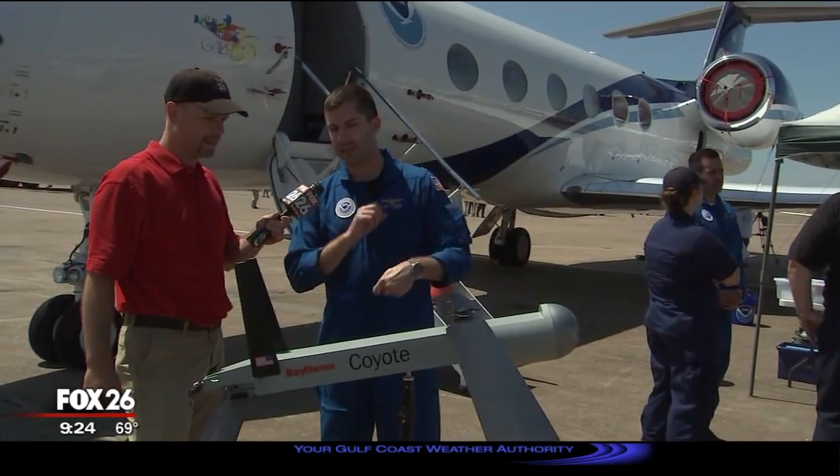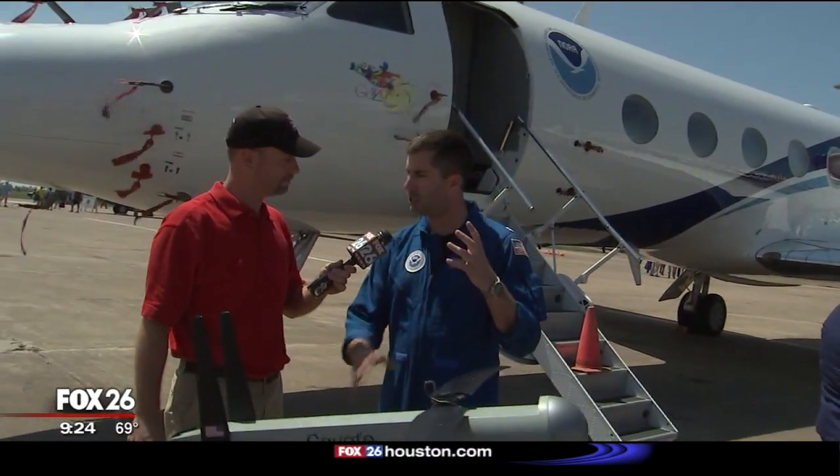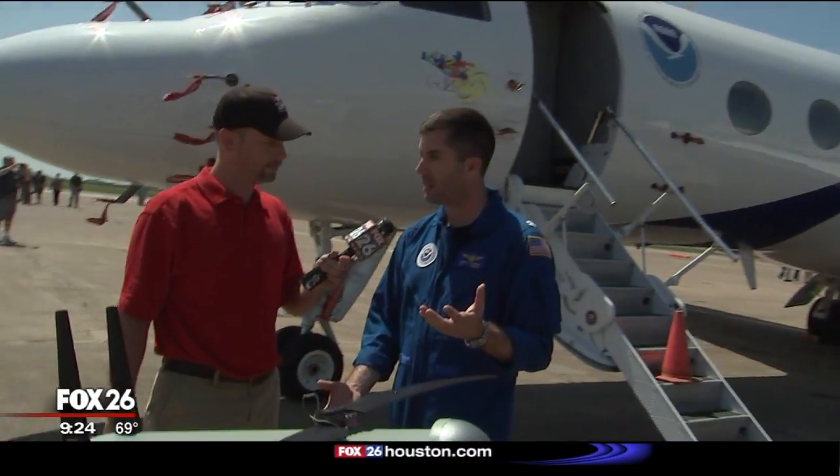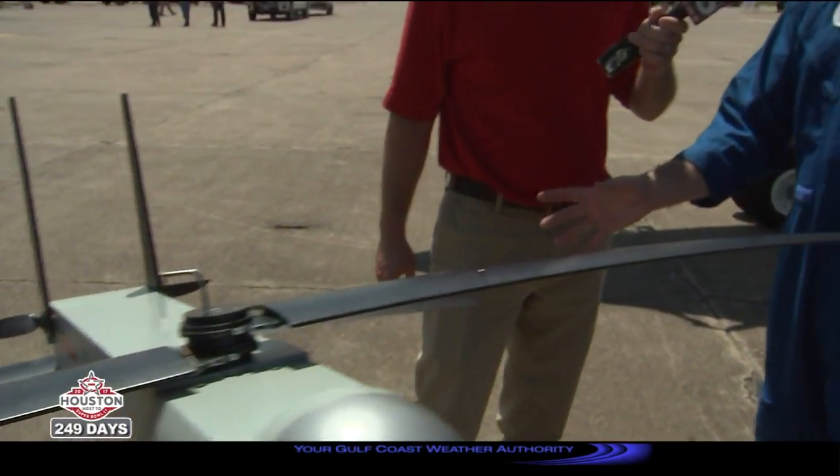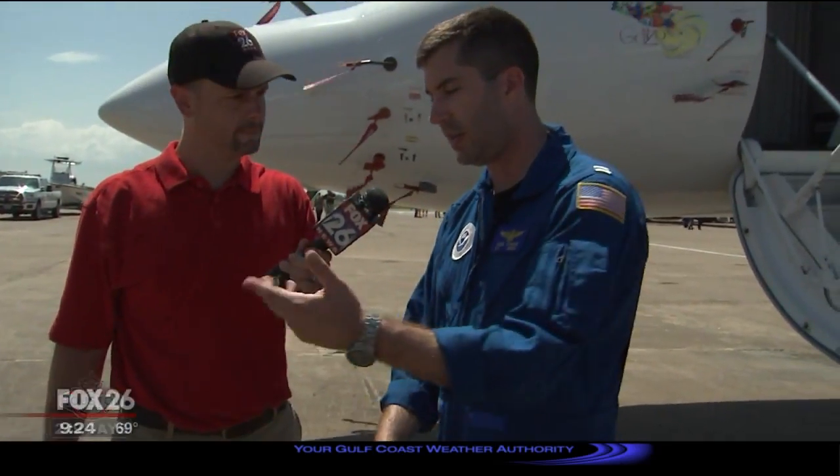It fits into a larger tube and is launched out of the standard launch mechanism we have on board our P-3 Orion aircraft. Once it's free of the aircraft, the case opens up, it manually deploys its wings and tails, the propulsion system starts up, and it begins its journey to wherever it's been pre-programmed.